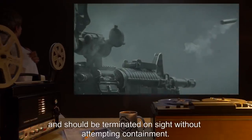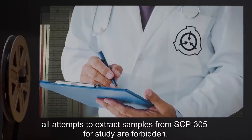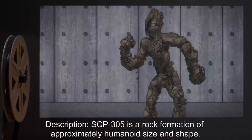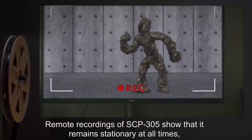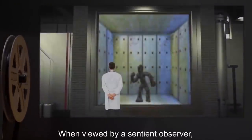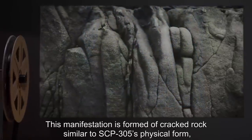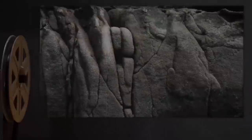As of 2000, all attempts to extract samples from SCP-305 for study are forbidden. Description: SCP-305 is a rock formation of approximately humanoid size and shape. Remote recordings of SCP-305 show that it remains stationary at all times, even when interacting with human subjects. When viewed by a sentient observer, SCP-305 appears to be a mobile, animate humanoid of indeterminate sex. This manifestation is formed of cracked rock similar to SCP-305's physical form.